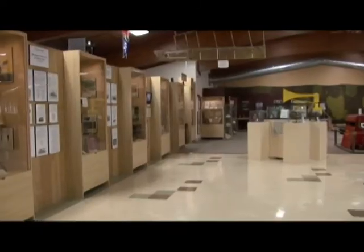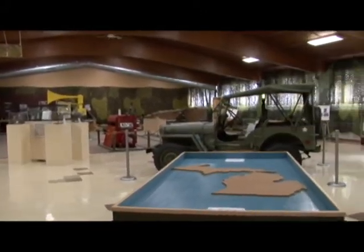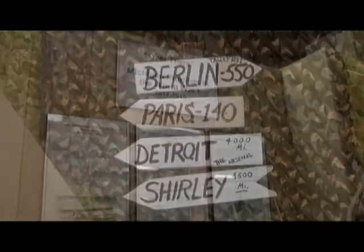We've converted it into a museum showing all of the things — as many as we can — of what Michigan is doing and has continued to do for the war efforts. Michigan has really been in the forefront, for instance from the very beginning, even in World War One, World War Two, and continuing, and this is what our displays are all about.